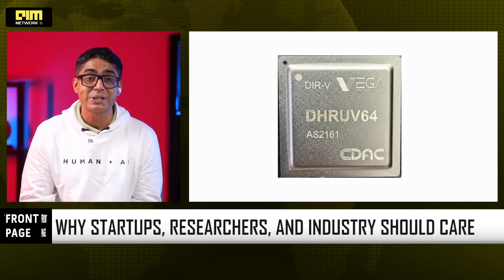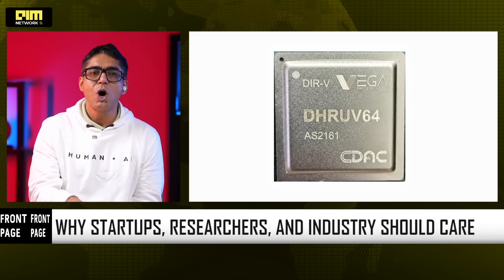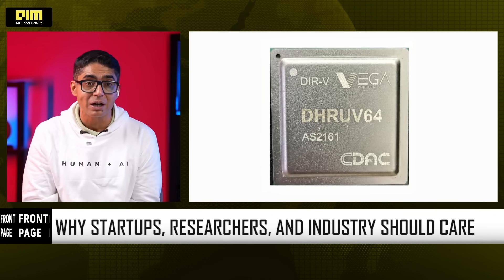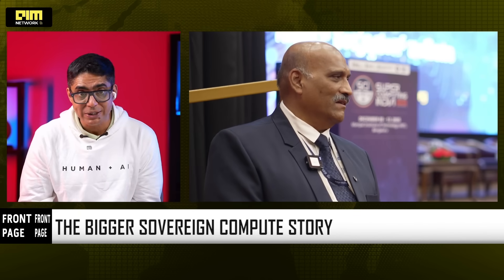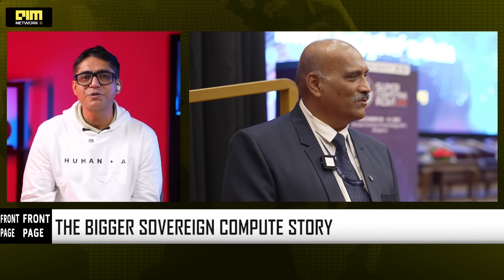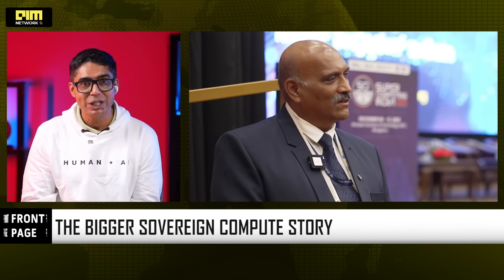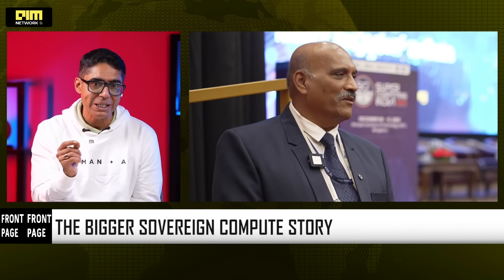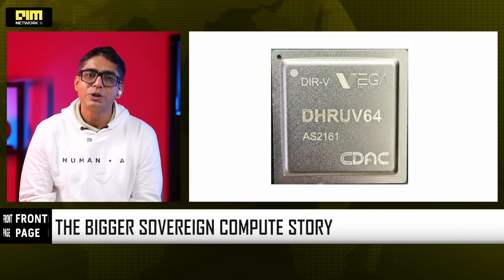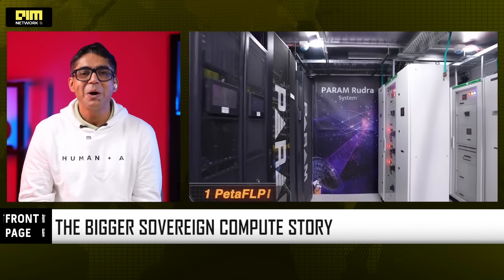India already has 20% of the world's chip design engineers. Dhruv64 gives them a real chip to build on, which strengthens India's fabless ecosystem, design talent pipeline and long-term semiconductor capability. India is building indigenous CPUs, indigenous GPUs, and indigenous AI accelerators. Dhruv64 is one piece of a much larger stack — India is moving from buying compute to designing compute, from systems to silicon, continuing the same philosophy that powered the Param supercomputers.